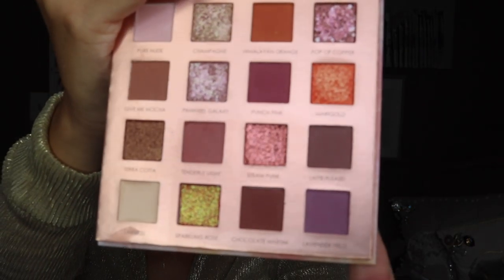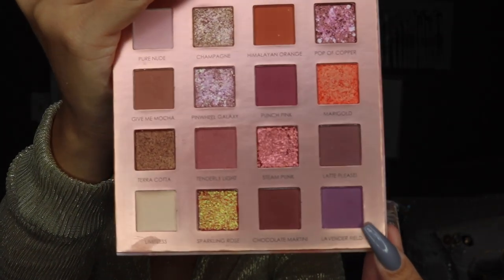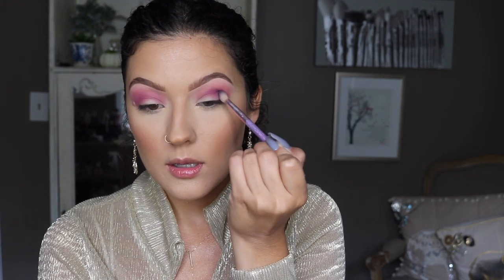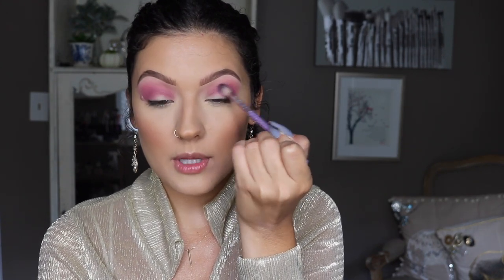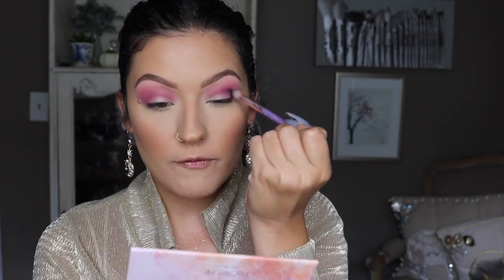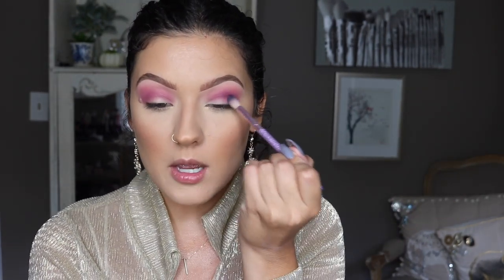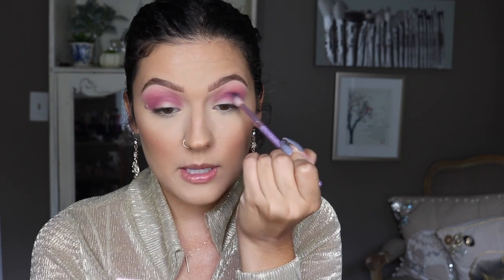So I'm going to go in with this color right here — it's just a nice cool tone purple — and I'm focusing this right in the crease area, slowly building up the color. It seems to be blending really nicely in with the first color that we used and it's also really pigmented. I feel like usually I would have to layer a color like this but it's going on really pigmented right from the start, so that's always a plus.